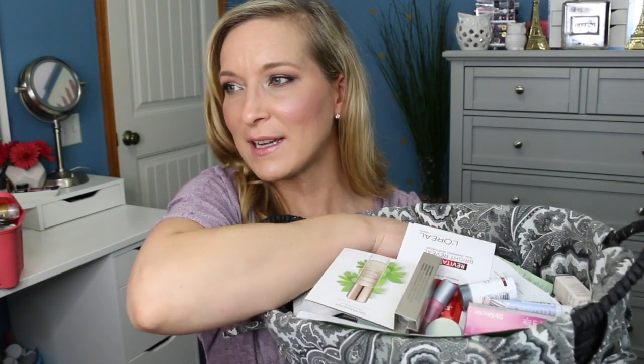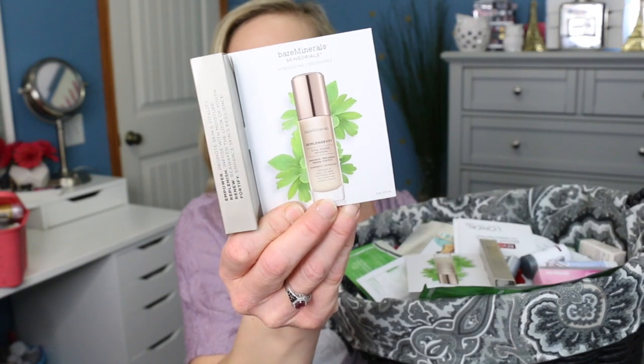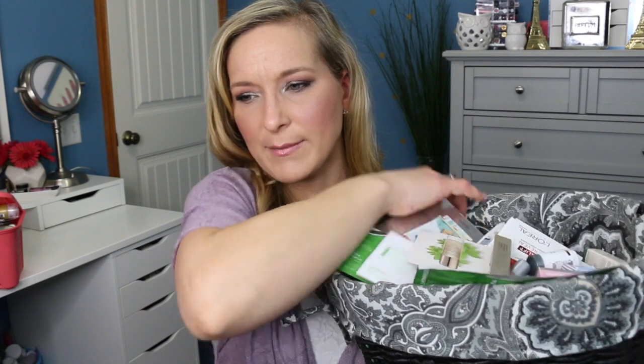Now we're moving on to skincare — pulling three from this basket. The first is Bare Minerals Skin Longevity Vital Power Infusion — I think I recently picked this up and I'm excited to try it. The next is the Clean and Clear Deep Action 60 Second Shower Mask, a steam-activating refreshing deep clean mask that you use in the shower. And then we have the Mario Badescu Enzyme Cleansing Gel. So we've got lots of goodies to try this week.